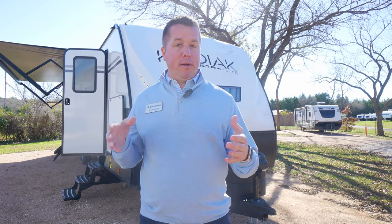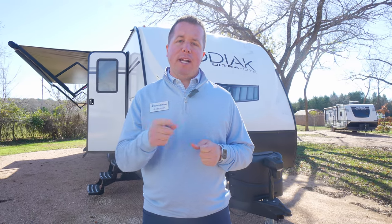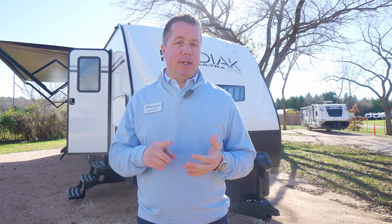Thank you guys so much for taking the time to check out our 332 BHSL by Dutchman RV. This is a great floor plan — 33 foot in your box, 37 feet overall, 7,000 pounds, one of the lightest weight campers in the industry with some of the best innovative features. If you guys like this video, please be sure to like, subscribe, and share it for Funtown RV. Get on their YouTube page or website for more content. Thank you so much for this opportunity today, and remember, the fun only starts here at Funtown RV.